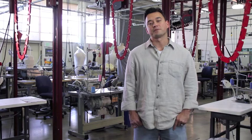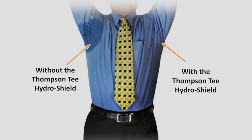Hello, my name is Billy Thompson and I invented a product called the Thompson Tee with Hydro Shield Sweatproof Technology, which is a special undershirt that blocks underarm sweat, preventing those embarrassing wet marks and yellow stains.